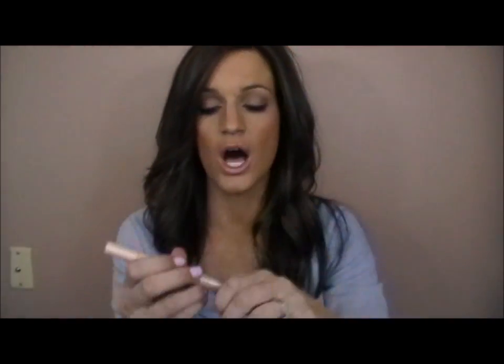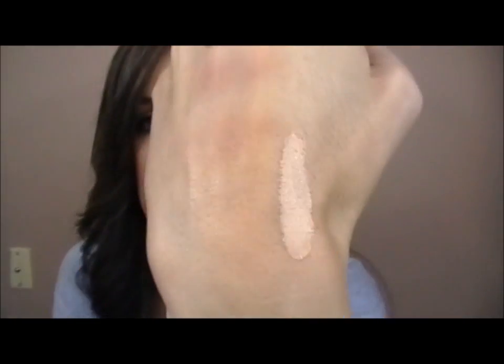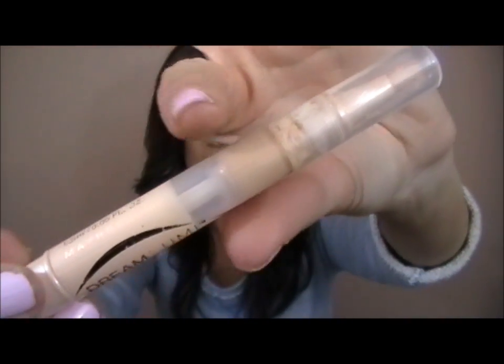For concealer, I've been loving the Maybelline Dream Lumi Touche Concealer. It's really great for brightening the under eye and also concealing because it's really nice and thick — super thick and brightening, just really pretty for under the eye. I'm in the color Nude Chair and I'm almost out of it.